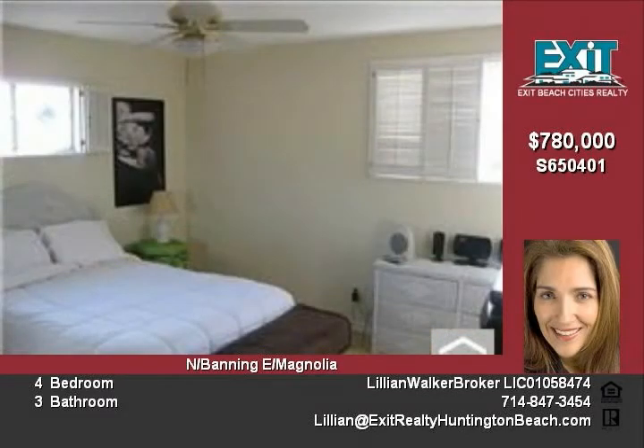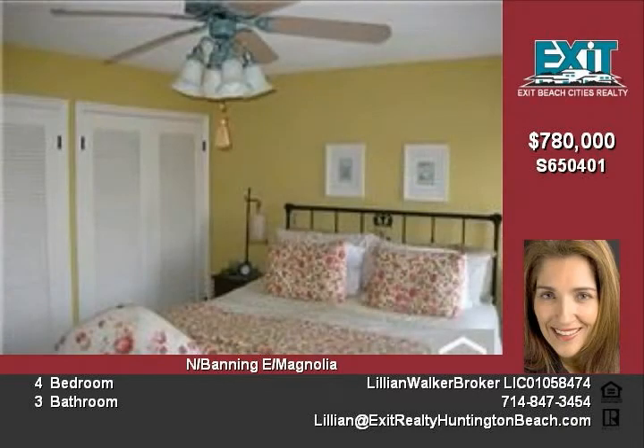Home has recently been sandblasted and has new stucco, dual pane windows, ceiling fans in all bedrooms, recessed lighting, and newer roof, to mention a few of the wonderful qualities this home has. Huntington Beach living at its best.